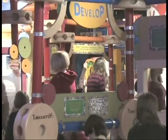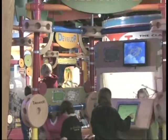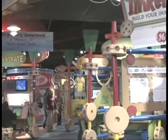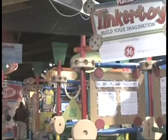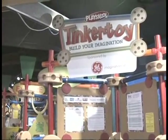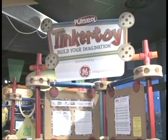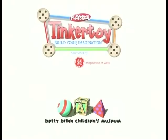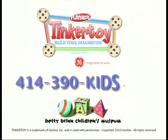Tinkertoy Build Your Imagination was created using eco-friendly and recycled materials. The exhibit layout is flexible — individual components can be configured to occupy 1,500 square feet or expanded to accommodate a larger gallery. A detailed installation manual, marketing guide, and educational curriculum for both family and group programs is included with the rental of the exhibit. To learn more about renting Tinkertoy Build Your Imagination, please contact the Betty Brinn Children's Museum.